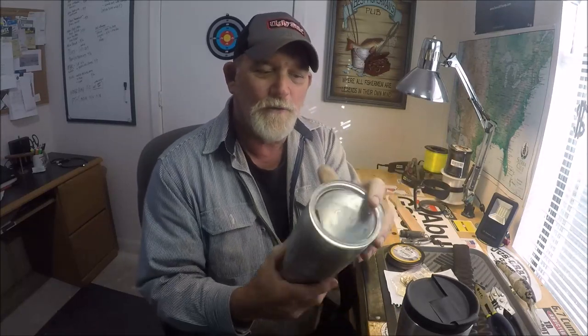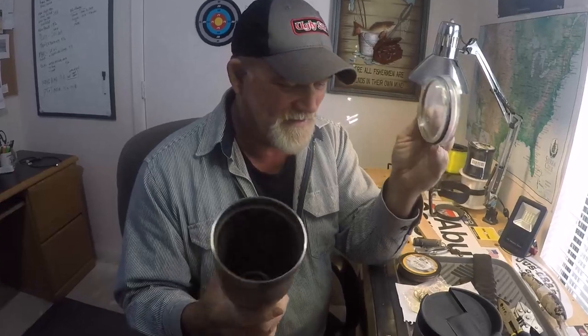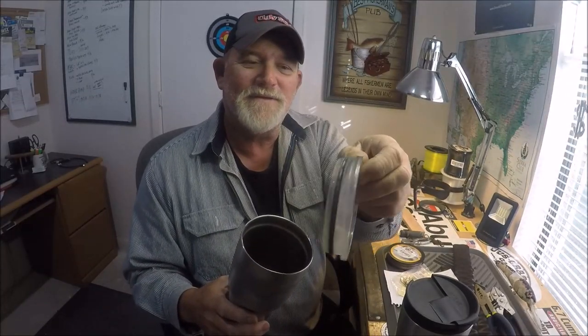He said, 'Just send me your address and I'll have Amazon send it to you.' And I went, cool, thanks, because now we get to do a comparison. This is a beat-to-hell old Ozark Trail insulated stainless steel cup — with the plastic lid, with the rubber gasket around it — and it still goes on there. It's dirty and everything.